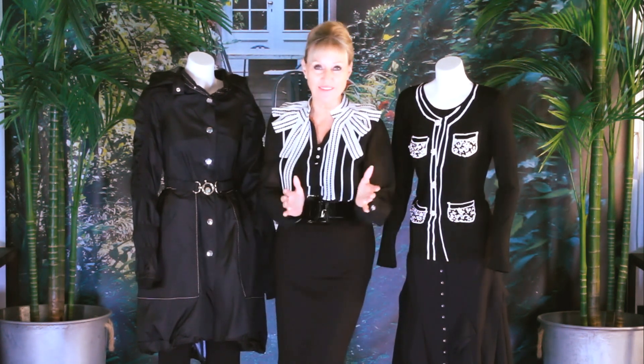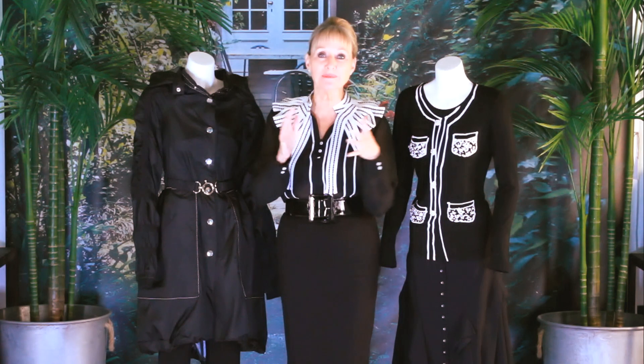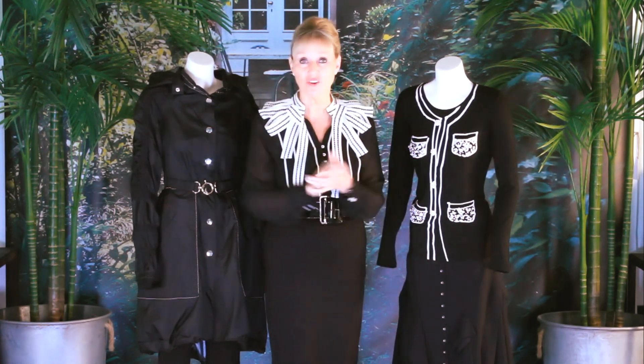The pencil skirt is my favorite of all the skirts simply because it stretches, it's easy to pack, and it's easy to travel everywhere.